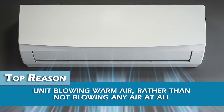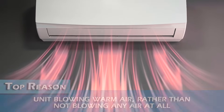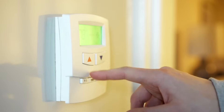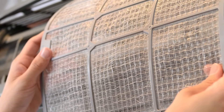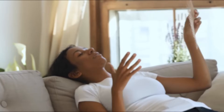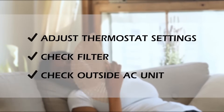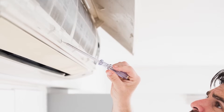The top reason for this problem is the unit blowing warm air rather than not blowing any air at all. If there's no air coming out at all, it may mean one of a few things: your thermostat is set incorrectly or to the wrong mode, your air filters are past their usable lifetime and need to be replaced, or there may be a power problem. If the air coming out is warm, you may need to adjust your thermostat settings, check your filter, or make sure your outside AC unit is working properly.